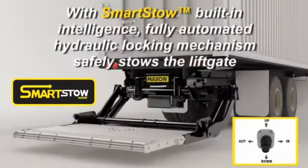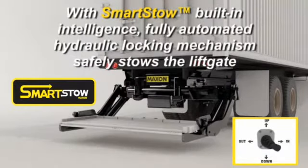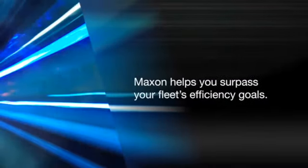To the latest advancements that make lift gates smarter, safer, and more reliable, Maxxon helps you surpass your fleet's efficiency goals.